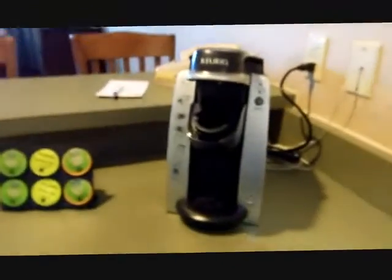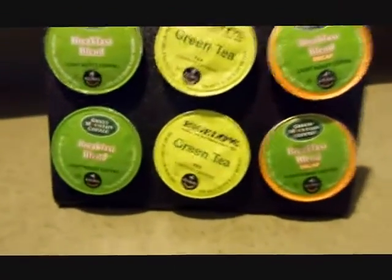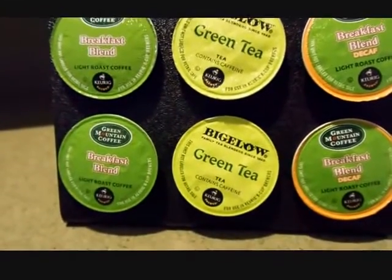And over here we got our very own Keurig, so that's pretty cool. We got some green tea breakfast blend and decaf breakfast blend, so that's pretty awesome.